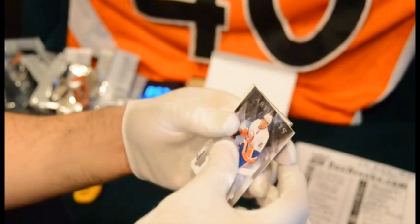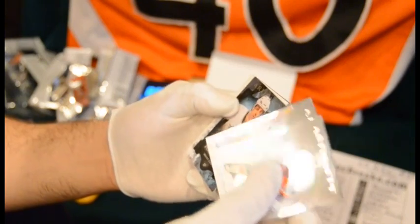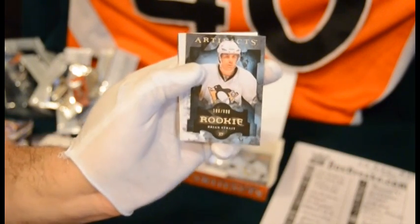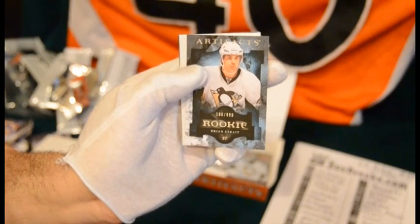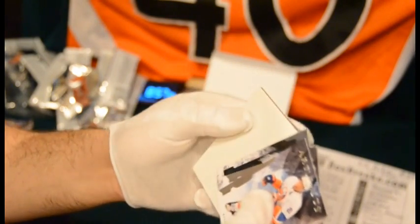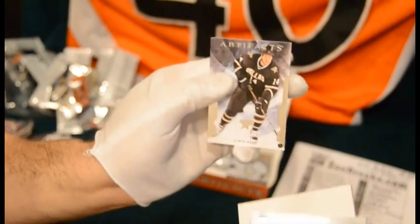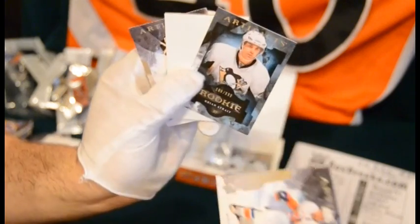Kyle Oposo for the Islanders, Jaroslav Halak for the Blues. Brian Strait rookie for the Penguins — that's a Penguins hit, so that's going to qualify for a little Penguins bonus there, we'll figure that one out. And then Jamie Benn for the Dallas Stars.